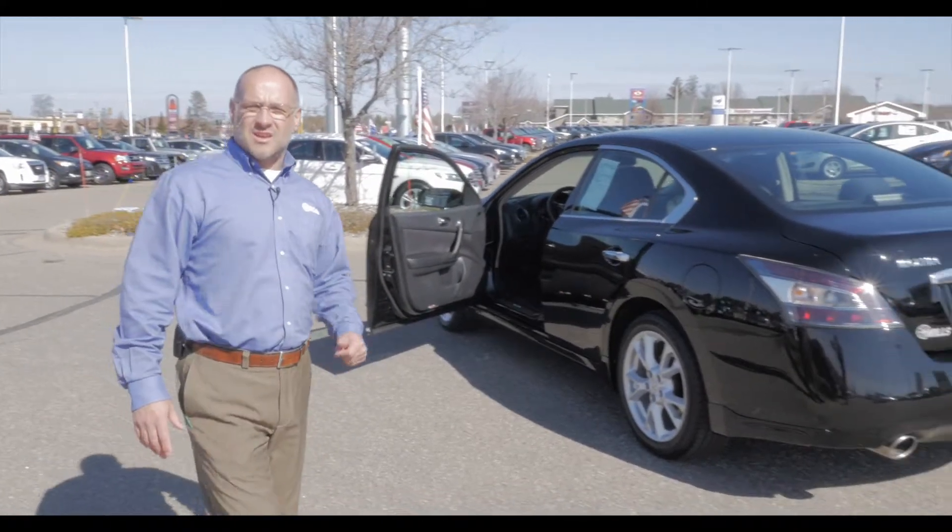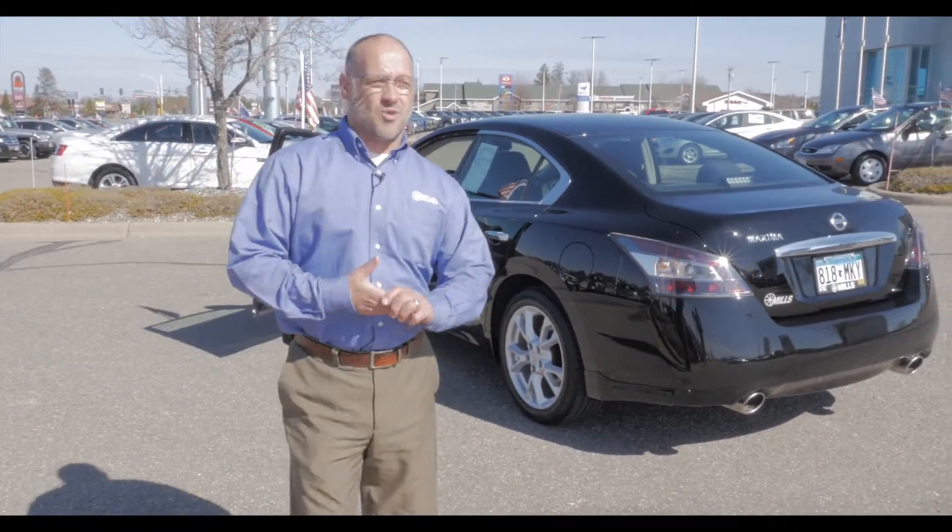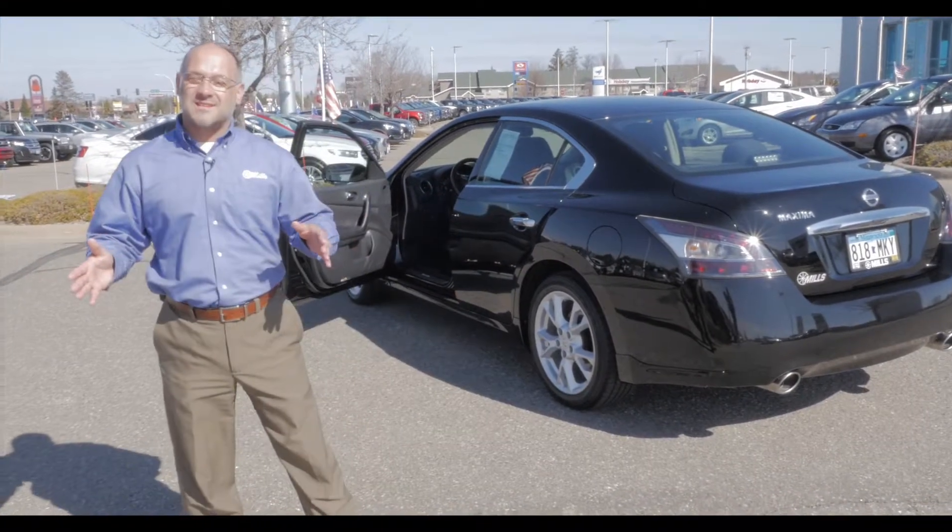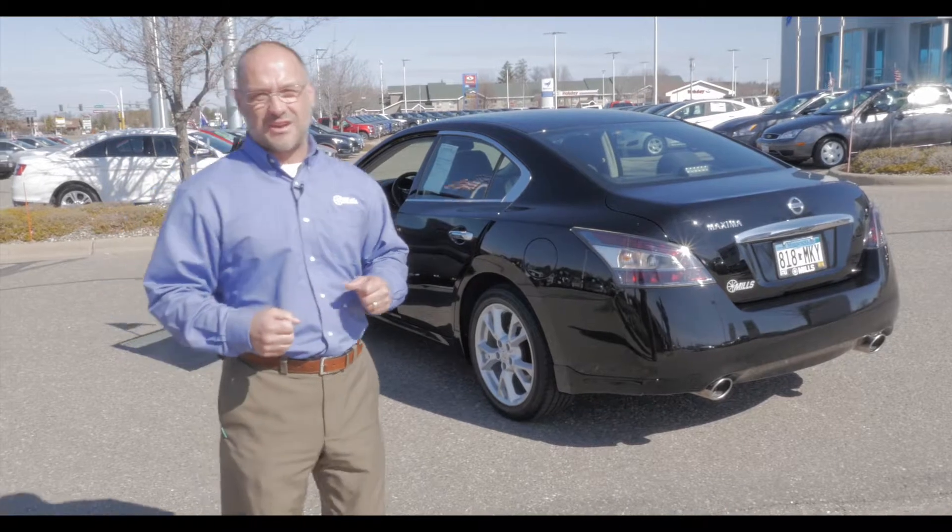Good morning. Welcome back to Mills Ford Lincoln here in Brainerd Baxter. We're out on the lot this morning. I got to tell you, it's absolutely beautiful. I could spend all day out here. But today we're out looking at some of the really nice, clean, pre-owned vehicles we have for our guests.